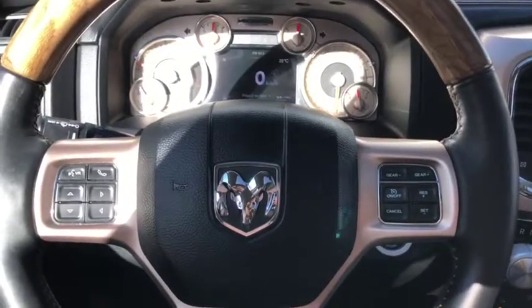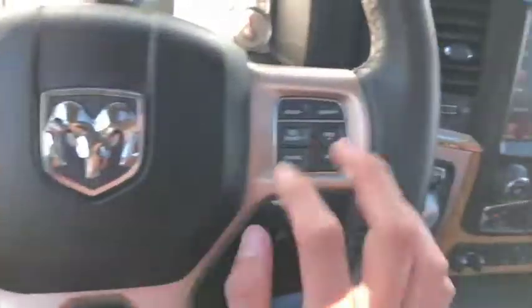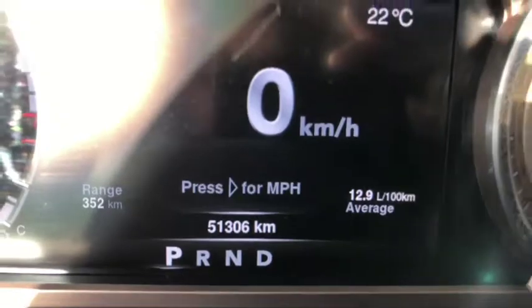Now sitting inside this 2016 Ram 1500 Longhorn — power locks and windows, headlight controls up front, voice, phone, digital speedometer, as well as cruise controls and gear shifters all available on the steering wheel. This vehicle comes with only 51,306 kilometers, pretty low for the year.